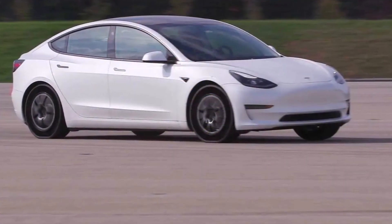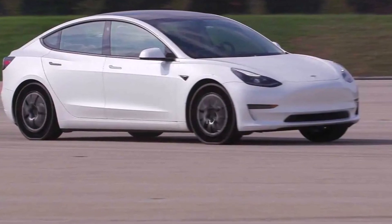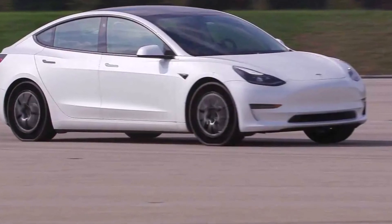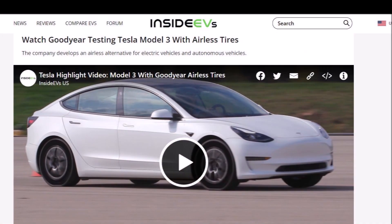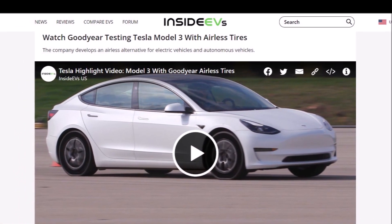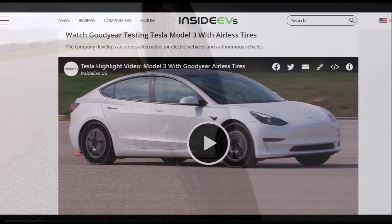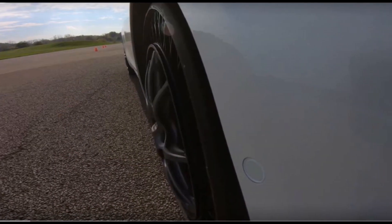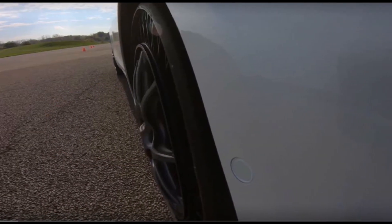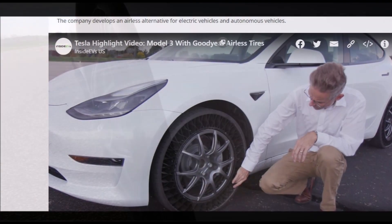Tesla Stars has shown from an Inside EVs tweet — with images available to view during this report — saying: 'Watch Goodyear testing Tesla Model 3 with airless tires.' The company has just released an exceptionally interesting video from tests of a Tesla Model 3 equipped with prototype non-pneumatic airless tires. You can check the video on the Inside EVs webpage via a link in the description.